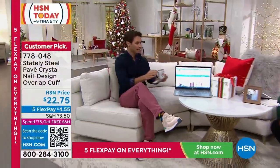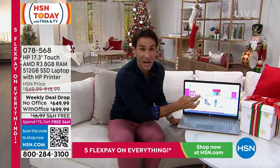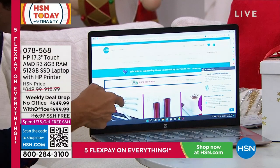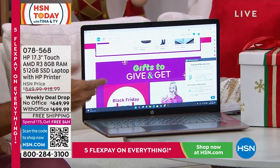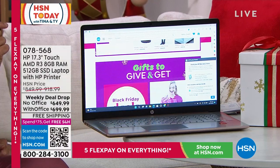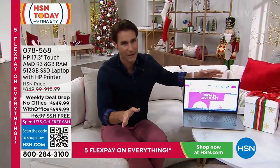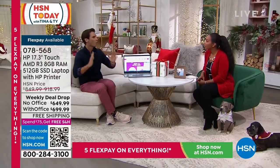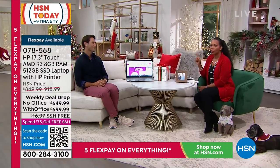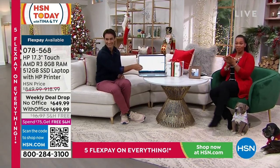Coming up at the end of the hour, you'll want to jump on this quickly. It's a 17-inch touch screen laptop — just like how you use your phone or tablet, you'll now use your laptop. HP is the number one computer brand not only here at HSN but in the country. Full-size backlit keyboard, full-size trackpad with fingerprint touch ID. It's not just the laptop — it comes with a printer, scanner, and copier with ink included. A full office upgrade. Great for a college student too.